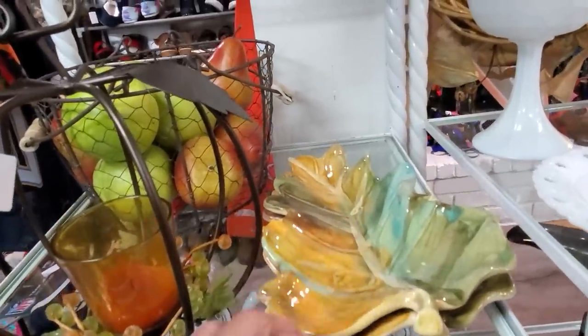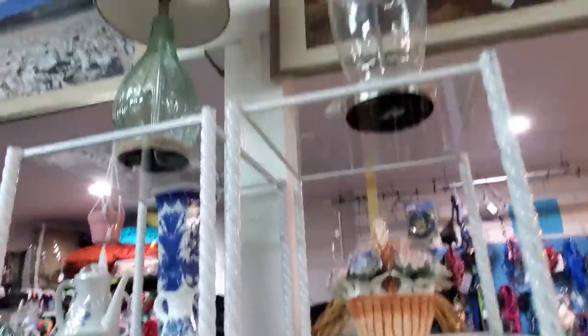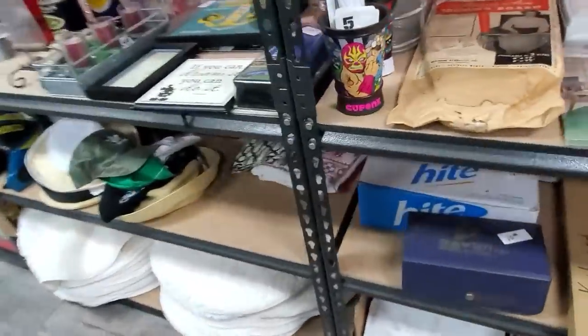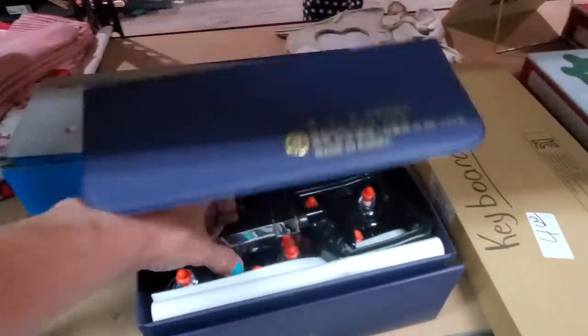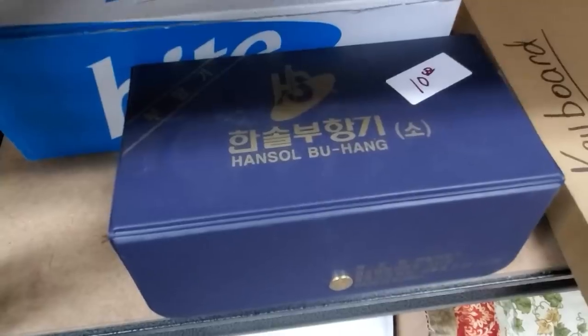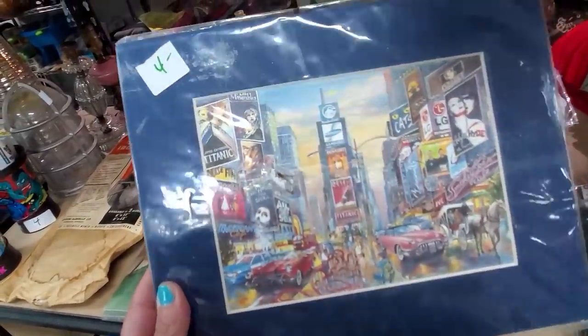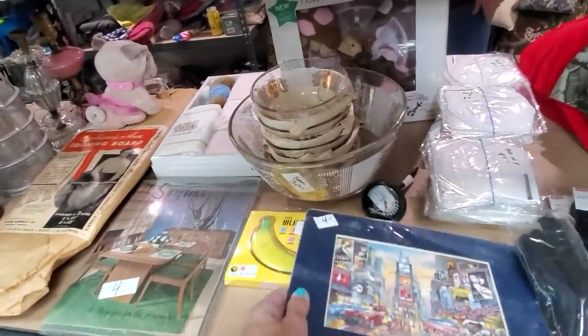These really pretty Italian leaf plates are still here. I wish I could just buy it all, but I'm a little overwhelmed with stuff right now. The things I'm buying, I know exactly where they're going — either to my critter sale or straight down to the booth. I'm being super careful about what I purchase. This is an interesting picture — is that Times Square? I don't know because I have never been to Times Square. Jordan just got back from New York and got to visit Times Square.